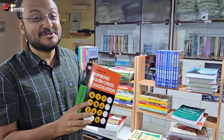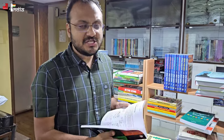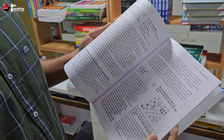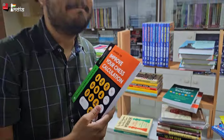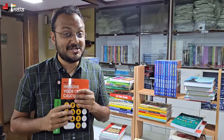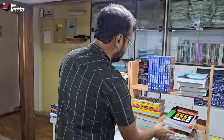We have RB Ramesh's book on 'Improve Your Chess Calculation'. If you want very deep explanations, I think Ramesh does it the best. In fact, tomorrow he finishes fifteen years of his chess academy, Chess Guru. So this is a book which you should get.